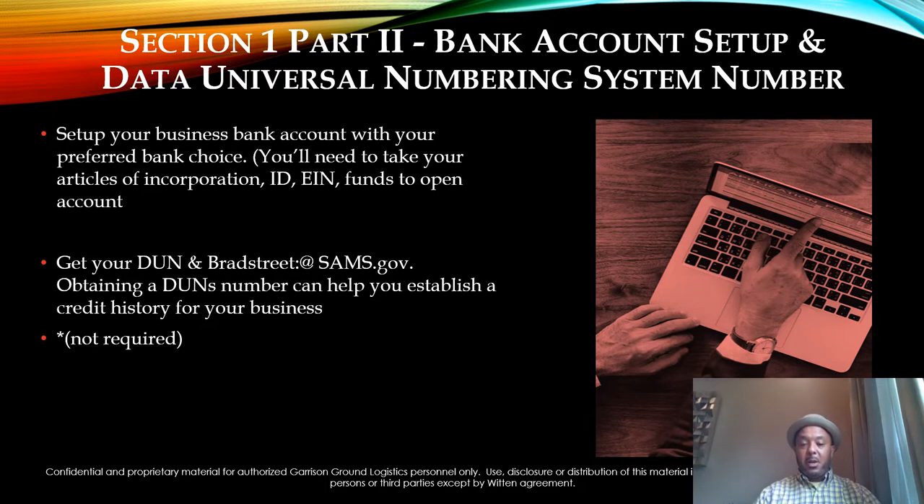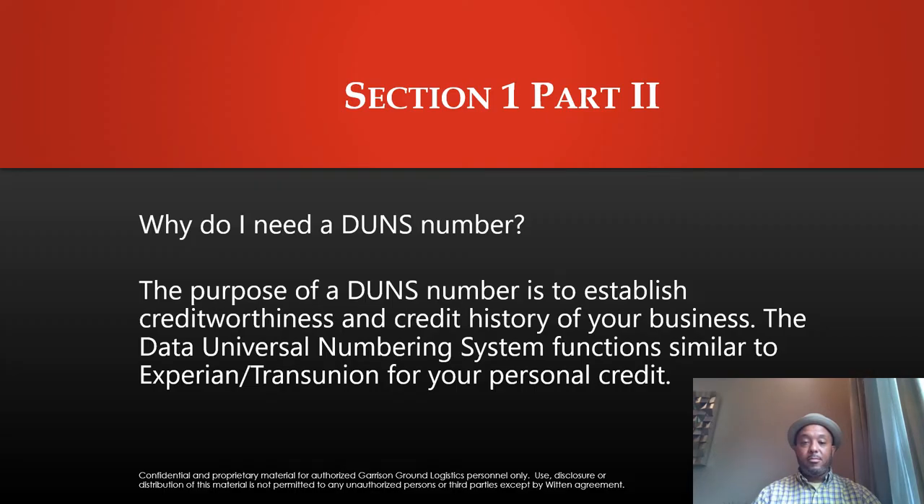Once you get those things done, explore getting your DUNS number. Obtaining the DUNS number helps you establish a credit history for your business. A DUNS number is not required to start your trucking company, but its purpose is to help you establish creditworthiness and a credit history. The Data Universal Numbering System functions similar to Experian and TransUnion for your personal credit — it helps you establish and maintain your business credit and is also a monitoring service.